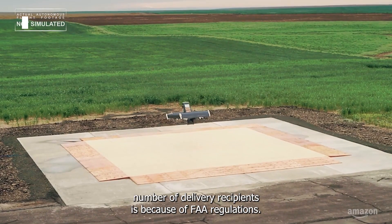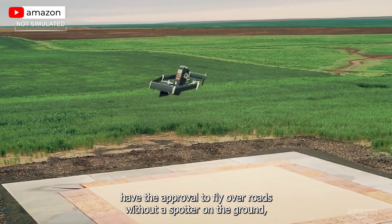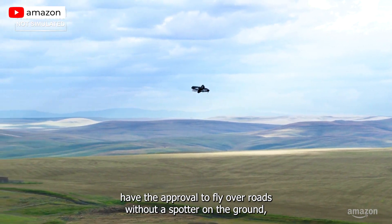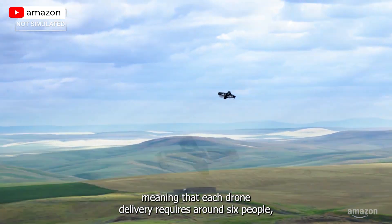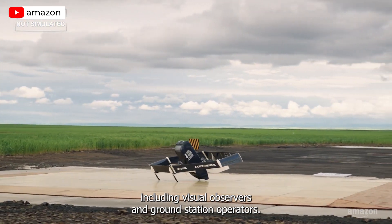The main cause for such a low number of delivery recipients is because of FAA regulations. Amazon doesn't have the approval to fly over roads without a spotter on the ground, meaning that each drone delivery requires around six people, including visual observers and ground station operators.